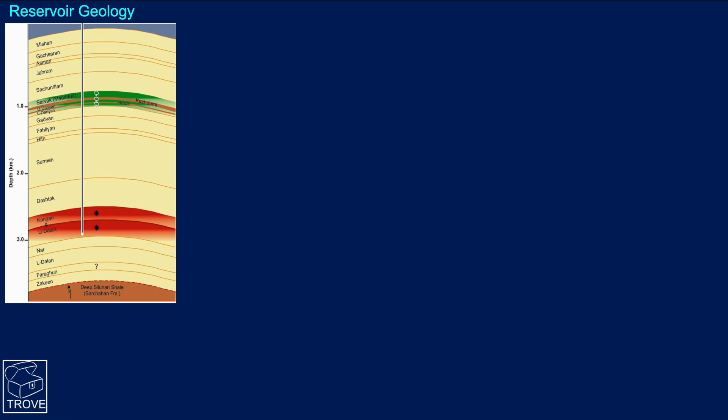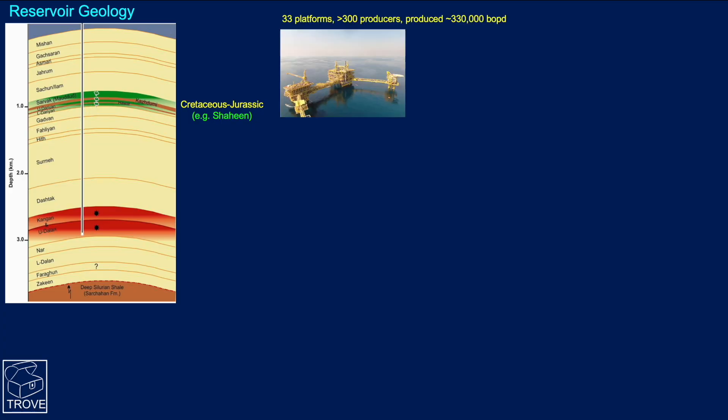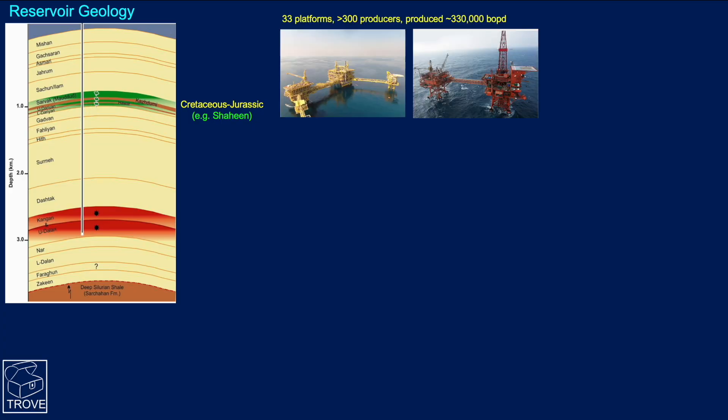Looking at the geology a little more closely, we mentioned the shallow oil fields. They're up in the Cretaceous and Jurassic sections, the biggest of which is Shaheen. You can see here some of the platforms in that complex — there are 33 platforms and over 300 wells. At its peak, it produced in excess of 330,000 barrels of oil per day.